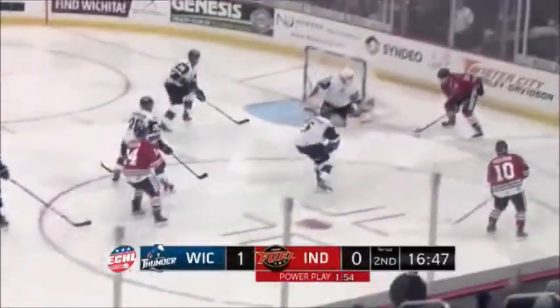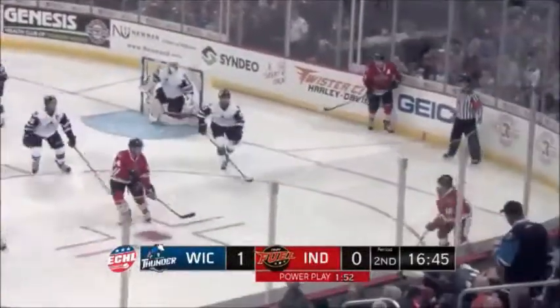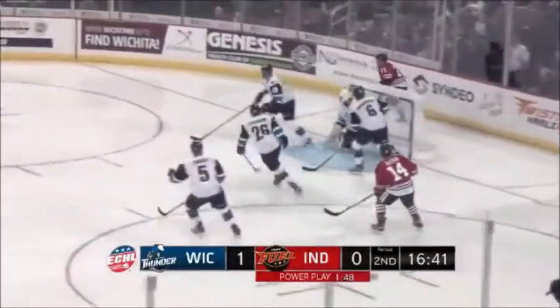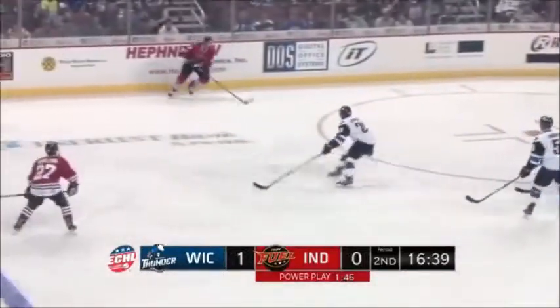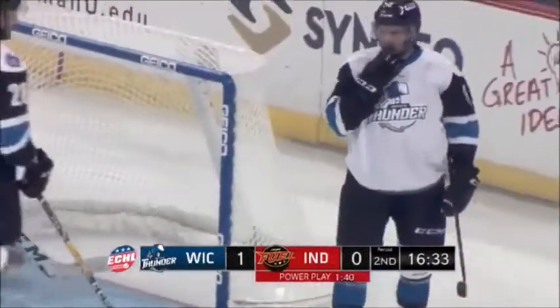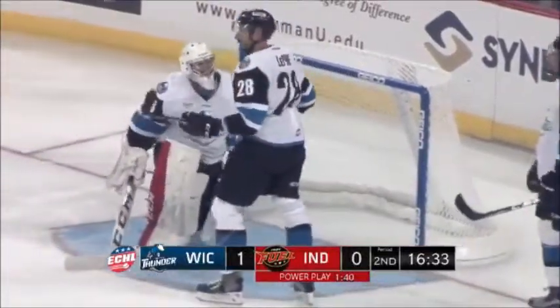Weidman, top of the right wing circle, skating in, dishes that towards the goal line. Walker, back to Weidman — he's out wide. Now Walker behind the net, stick handling, goes to the other side. They give it to the far circle, and a pass in front. Walker stopped, rebound in front, and it was accidentally put in by Jamie Dornbosch.